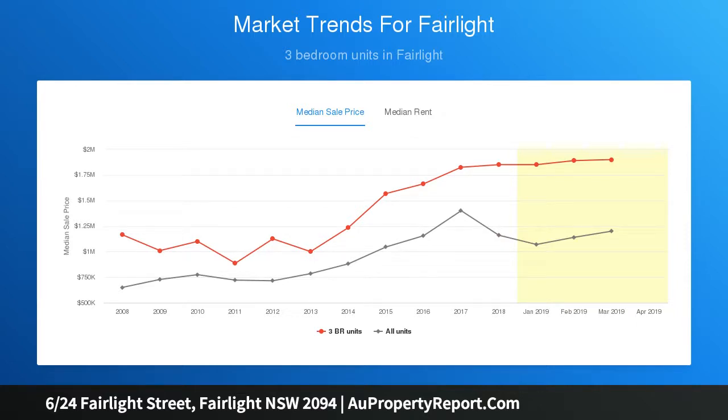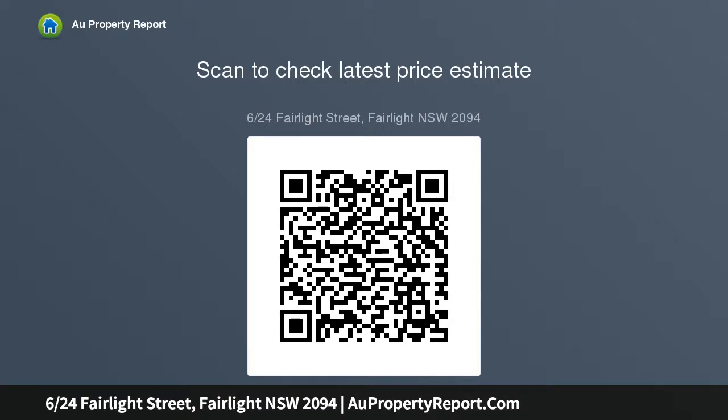The spacious living room with a defined dining area enjoys cameos of the harbor, and French doors open to a wide balcony overlooking the garden to the harbor. The modern open-plan kitchen offers optional scope to restyle and upgrade. Double bedrooms — the main with built-in wardrobe — and a sleek contemporary bar complete the offering.